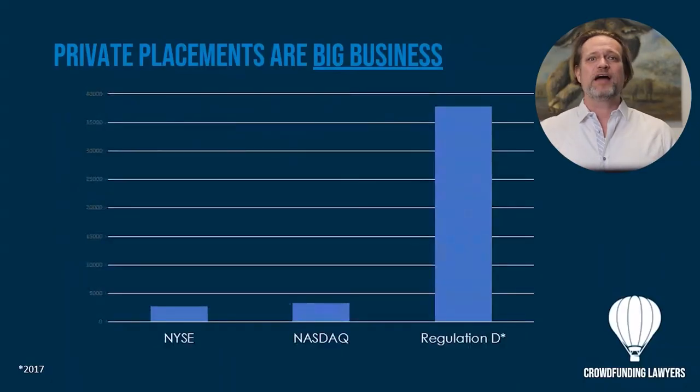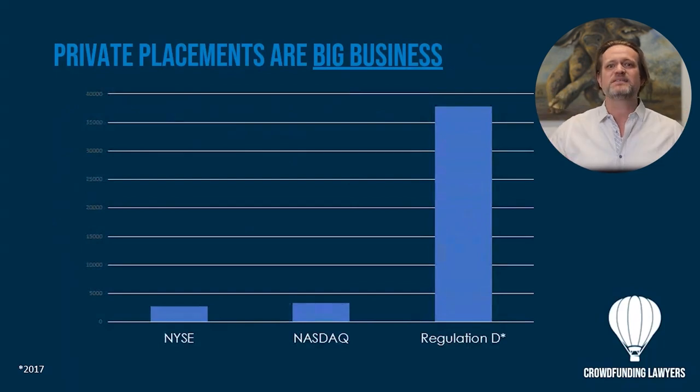What does an investor residing in a state mean? Look at their driver's license — where it says they actually live, their primary residence. What people don't often realize is most securities and most investments sold in the United States are actually these private placements. Regulation D is huge because that's for the everyday company to raise capital.